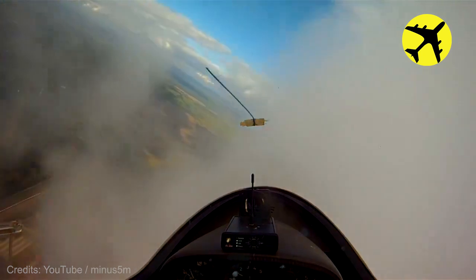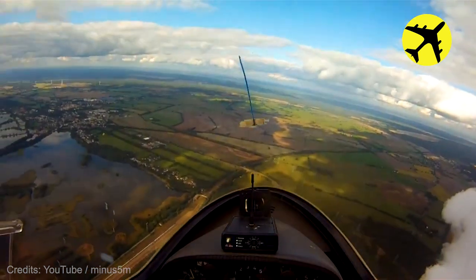This glider pilot flying through a power plant smoke, spiking up the thermals.